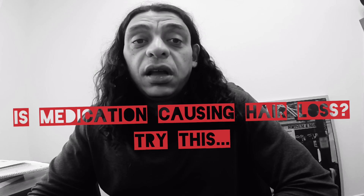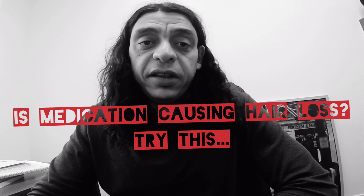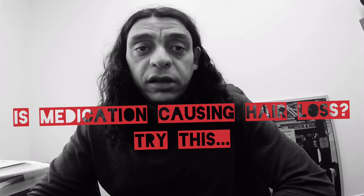Hey folks, a lot of people ask me: I'm on medication and my hair has fallen out — what do I do? How do I fix this? Well, you have to know that medication can cause your hair to fall out.